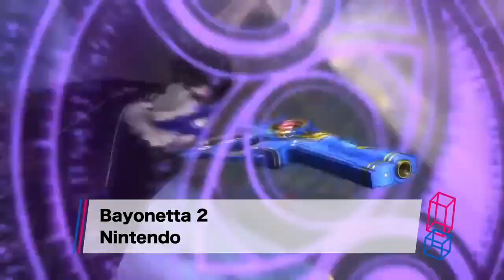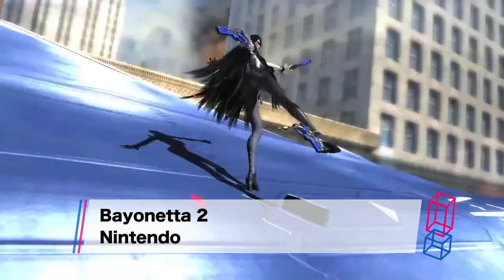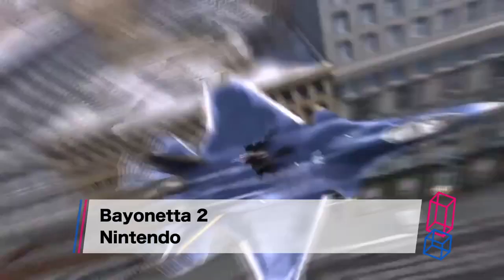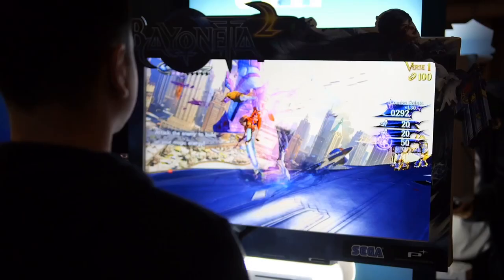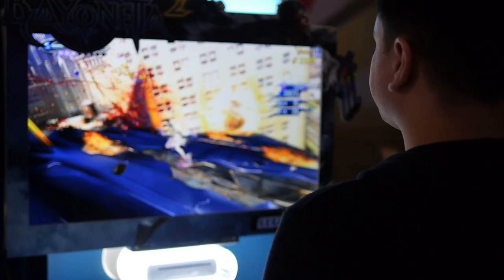When we finally wrestled our way to the front of the Bayonetta 2 queue, we weren't disappointed - although I can't imagine why we would have been, as this is Platinum we're talking about. The first thing you realise when playing Bayonetta 2 for the first time is how well they've moved that great lightning-fast combat system onto the Wii U and how fresh it still feels. There aren't many action games like Bayonetta getting released right now, and this game is a treat.